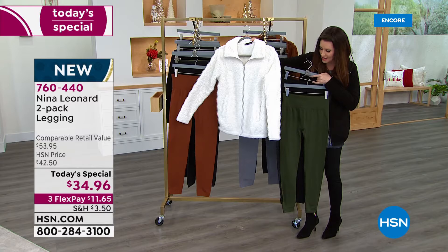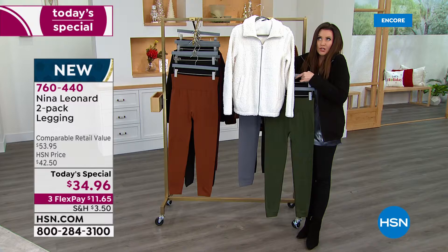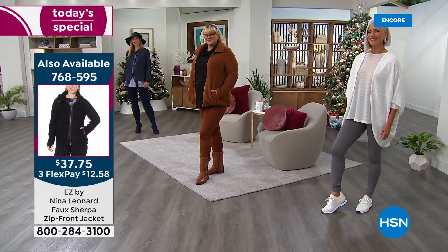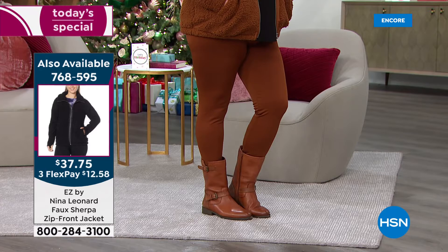When I was talking about ivory with this olive, it's such a pretty, fresh combination. There's that Sherpa jacket at $37 and change with the soft olive. Of course it would go with everything — I'm wearing it in the black. If you just want to feel like you're in your coziest pajamas but look ready to go out, this is the outfit for you. This jacket, this tunic, this legging. Everybody gets black, so you don't have to worry about that.